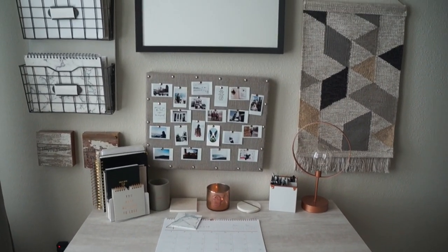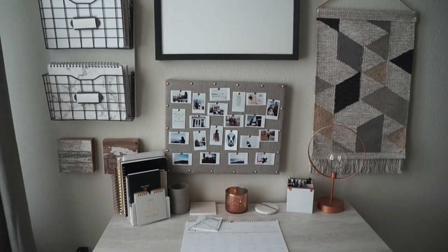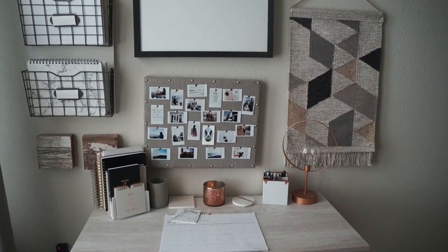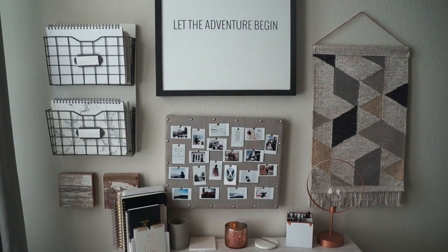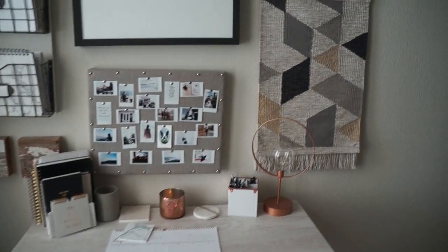Okay, so here is my desk area — let's just go ahead and jump right into the tour. I'm going to take you guys piece by piece, tell you where I got it, tell you the price range, and if any of these companies still have the items I will link them down below.